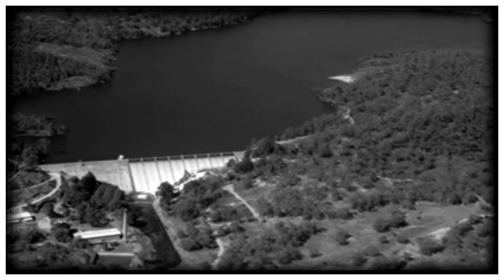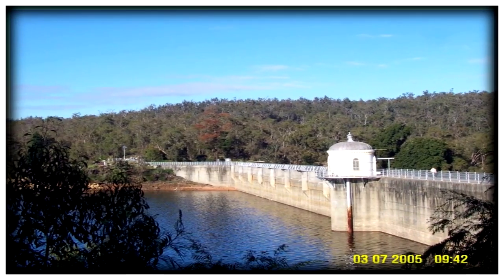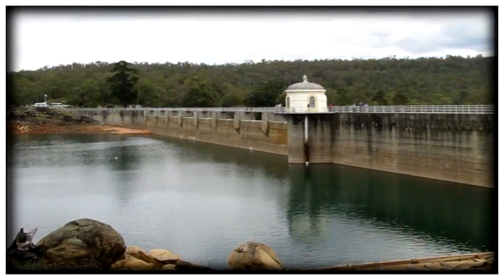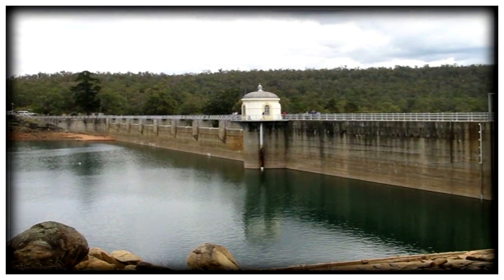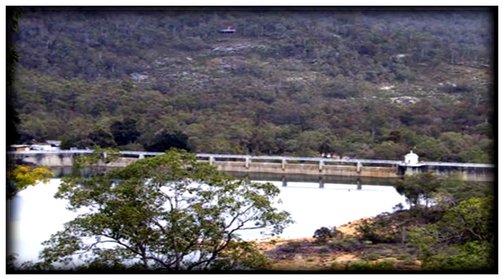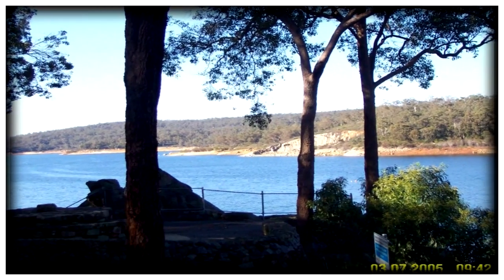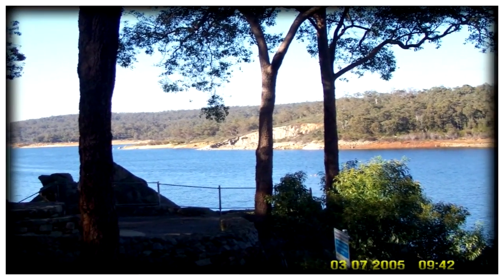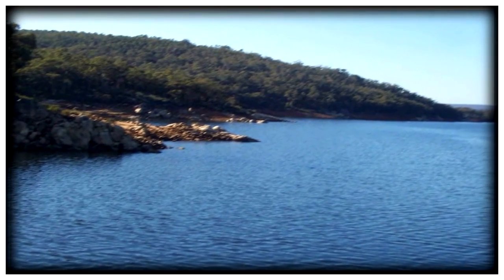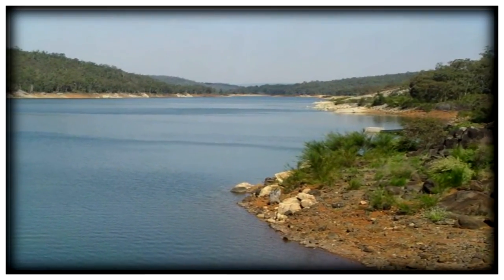Quite a nice aerial view. The weir today with the extension is actually quite a bit higher. This view of the weir is taken from quite a height. Looking at the weir from beside the dam, it looks very attractive, but you're not allowed to swim, boat, or fish. A view of the far side of the weir.